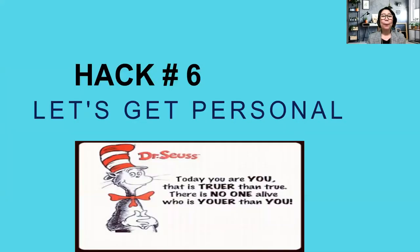Hack number six: let's get personal. As Dr. Seuss says, each person is unique: 'Today you are you — that is truer than true — and there is no one alive who is newer than you.' Each individual person is unique, so let's get personal with our students.